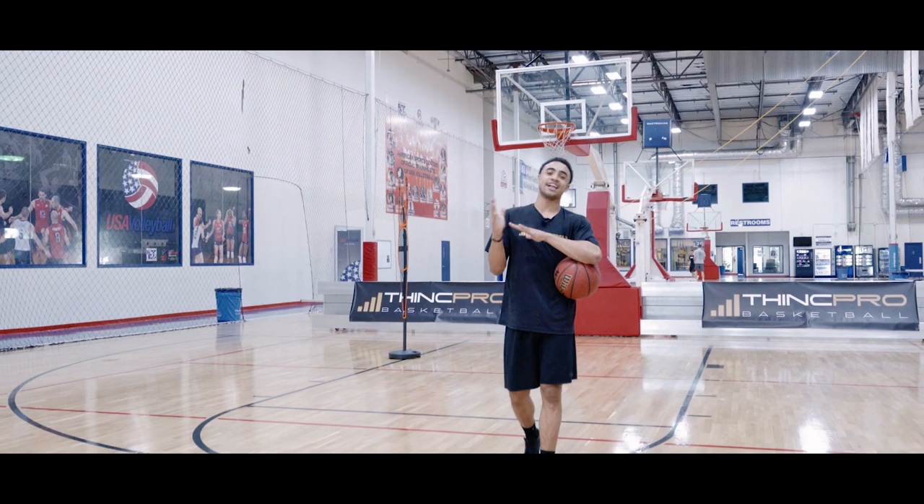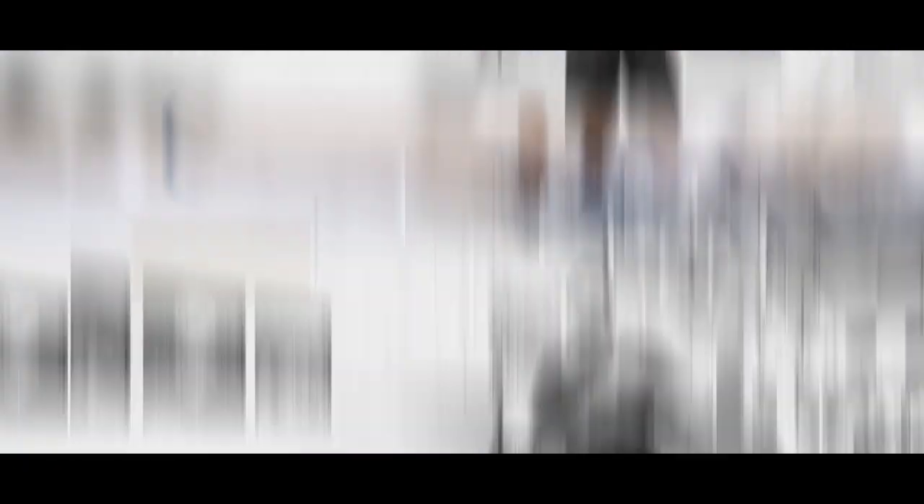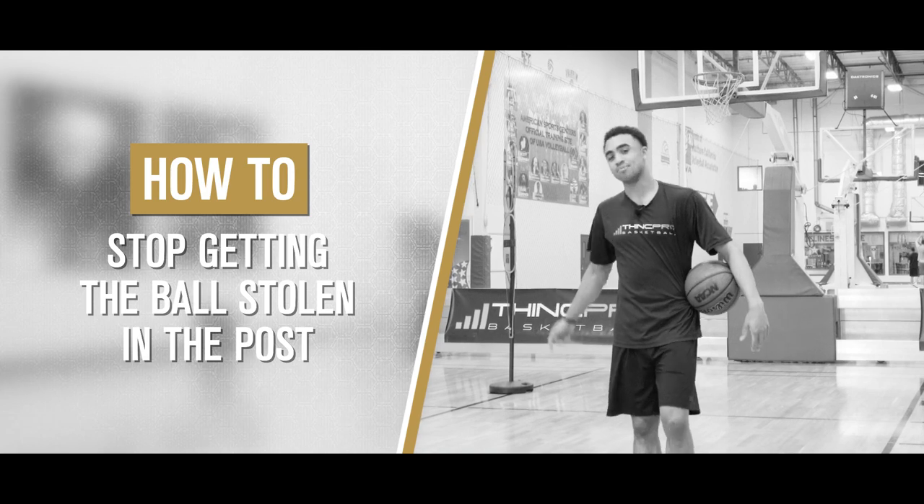What's up Hoopers, it's Coach Alex from Think Pro Basketball. In today's video we're going to go over how to stop getting the ball stolen in the post. Let's get started.